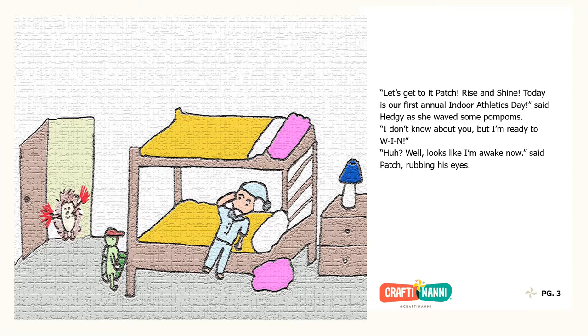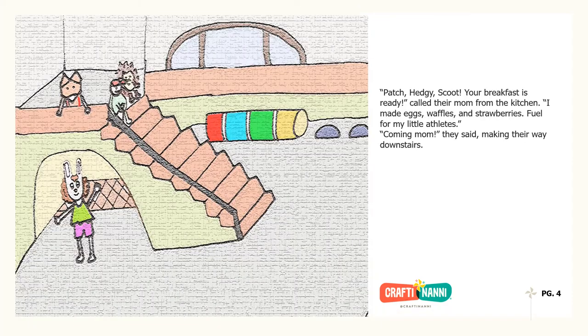Huh! Well, looks like I'm awake now, said Patch, rubbing his eyes. Patch, Hedgie, Scoot, your breakfast is ready, called their mom from the kitchen. I made eggs, waffles and strawberries — fuel for my little athletes. Coming, Mom, they said, making their way downstairs.